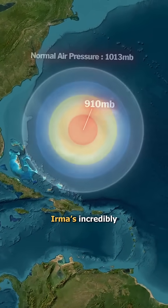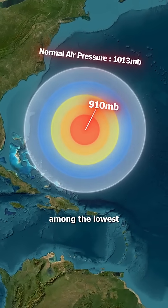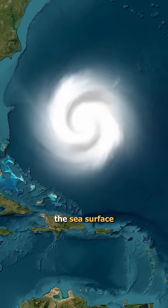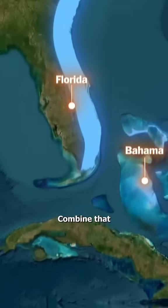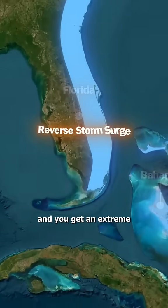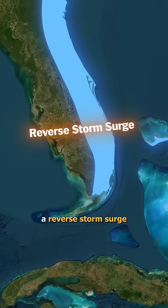At the same time, Irma's incredibly low air pressure — among the lowest ever recorded in the Atlantic — actually pulled the sea surface upward under the storm. Combine that with shallow coastlines in places like the Bahamas and Florida, and you get an extreme effect called a reverse storm surge.